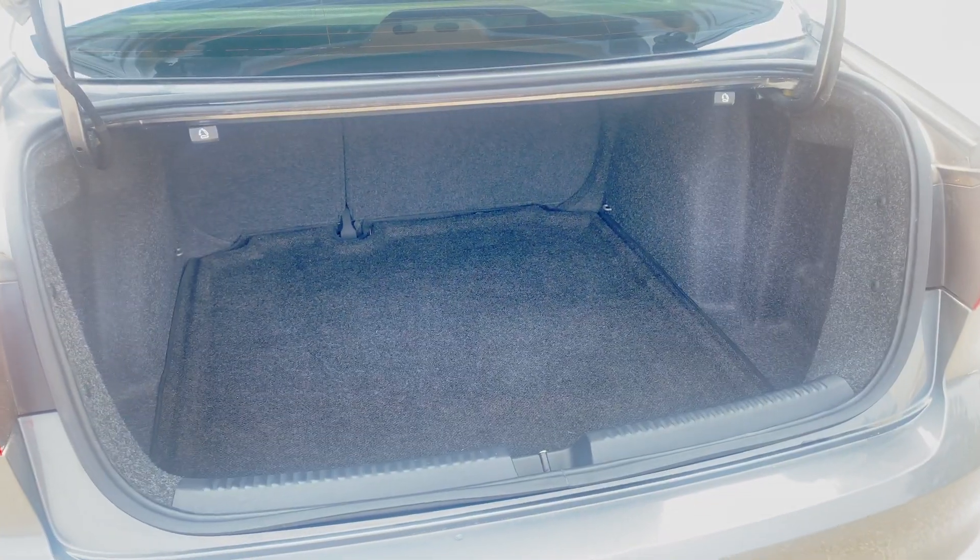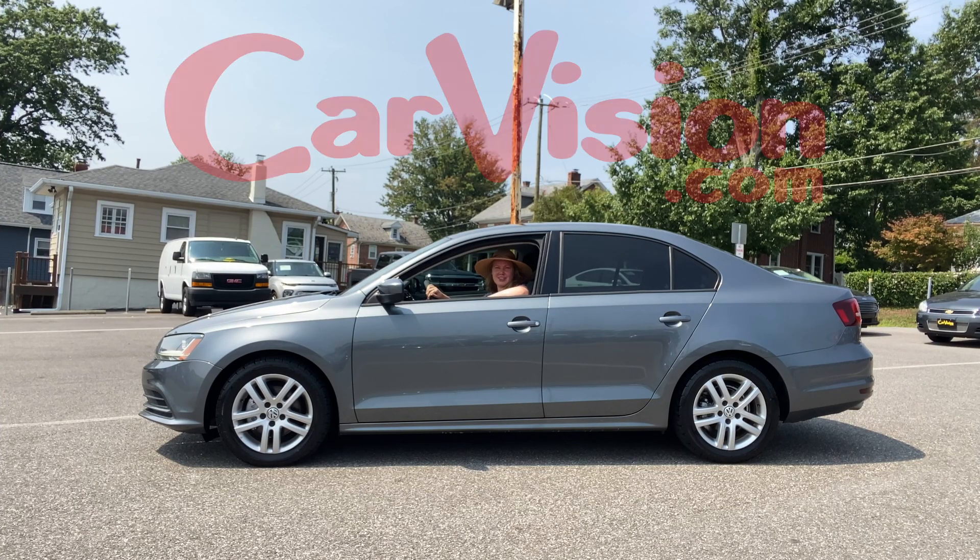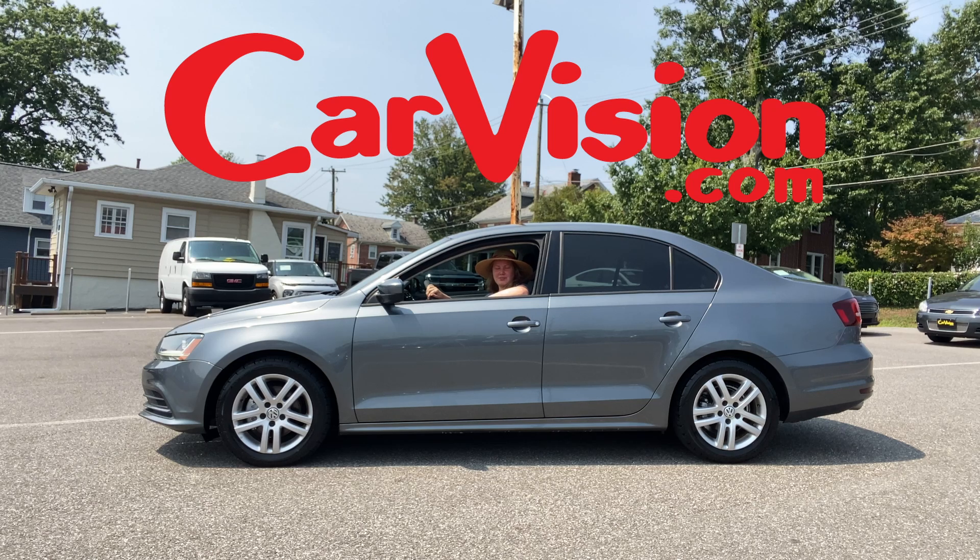Plus, look at all this storage. Come and test drive this fuel-efficient sedan along with over 600 other cars at CarVision and tell them Kira sent you.